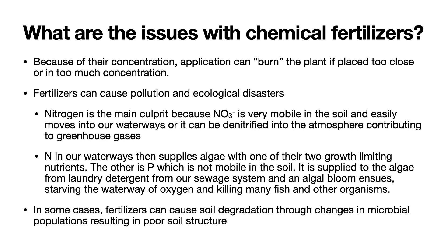What are the issues with chemical fertilizers? Because of their concentration, they can burn the plant if placed too close or in too much concentration. Fertilizers can also cause pollution and ecological disasters. Nitrogen is the main culprit here because nitrate is very mobile in the soil and easily moves into our waterways, or it can be denitrified into the atmosphere, contributing to greenhouse gases. Nitrogen in our waterways then supplies algae with one of their two growth-limiting nutrients — the other is phosphorus, which is not mobile in the soil. It is supplied to the algae from the laundry detergent from our sewage system. In some cases, fertilizers can cause soil degradation through changes in microbial populations, resulting in poor soil structure.